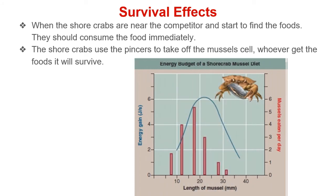To obtain the most net energy, the optimal approach described by the blue curve in the graph above would be for shore crabs to feed primarily on intermediate-size mussels, about 22 millimeters in length. The numbers of mussels of each size actually consumed are presented in the red histogram above.